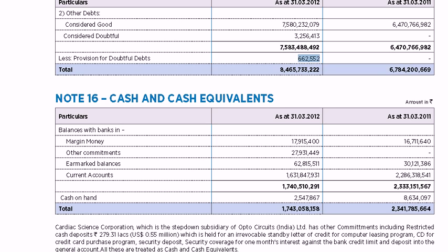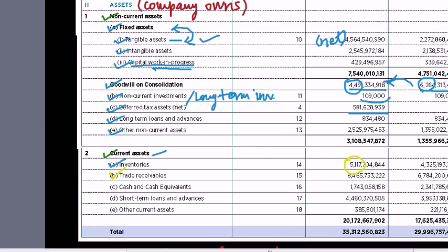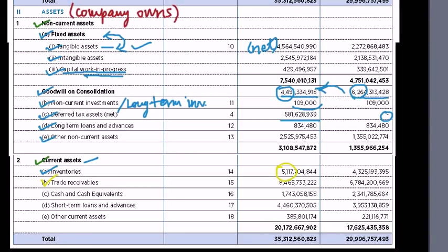As an investor, always look at trade receivables in relation to company sales. If trade receivables are growing much faster than sales, it generally means the company isn't doing a good job collecting money owed. This could be a sign of trouble — the company may be offering looser credit terms to increase sales but then having difficulty ultimately collecting the cash. This particularly happens in retailing and automobile industries during slack seasons.